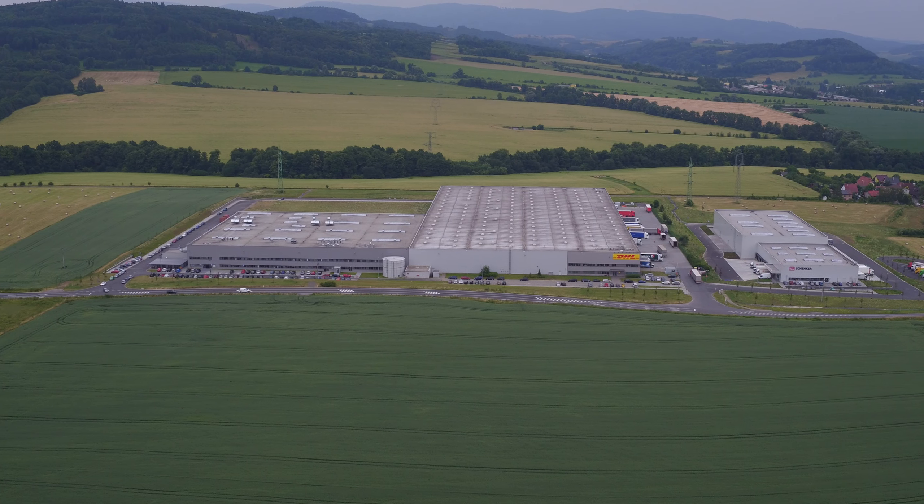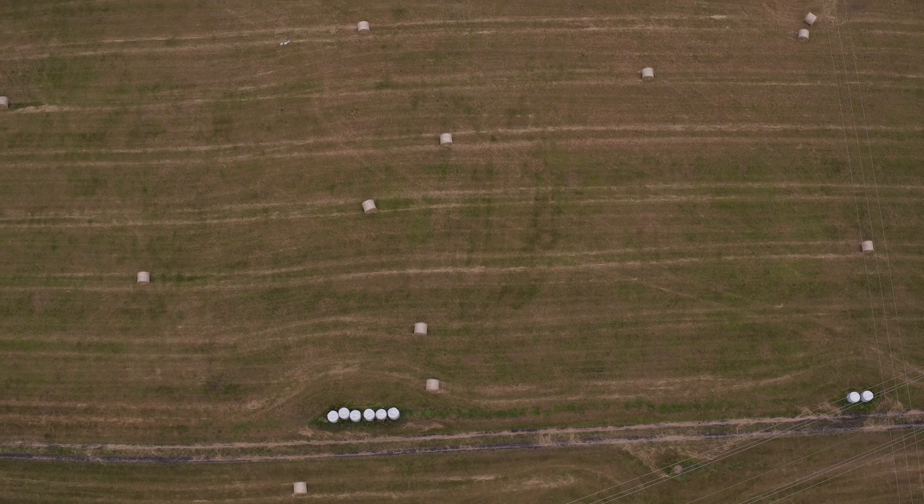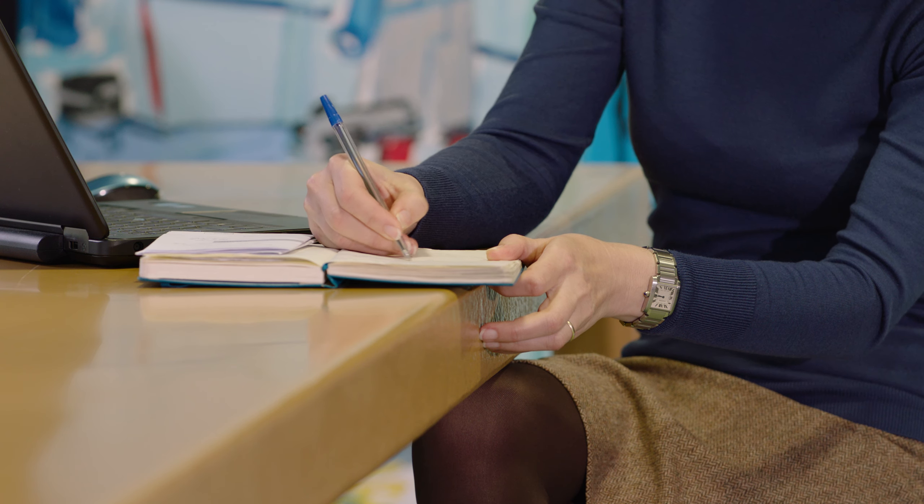We still have some land left in Novýčín, prepared for construction. We have Nošovice — that's also very interesting. We have a building permit ready, we started construction, and we are dealing with a big client. Hopefully we will manage to sign with him really soon.